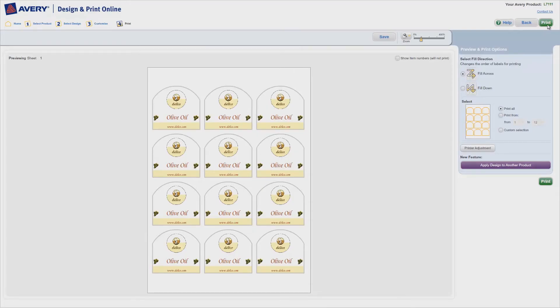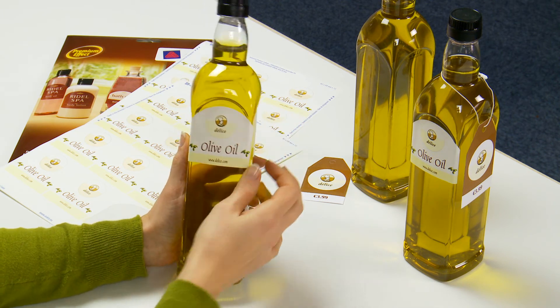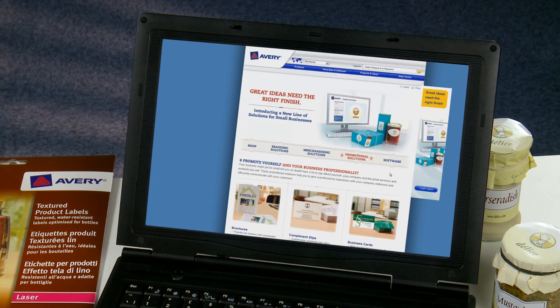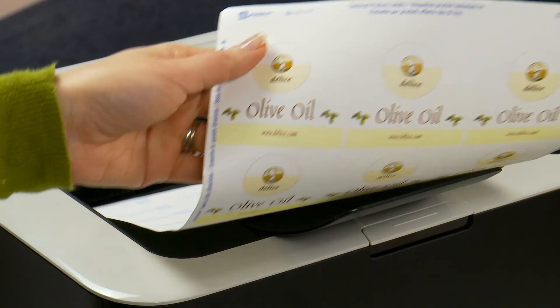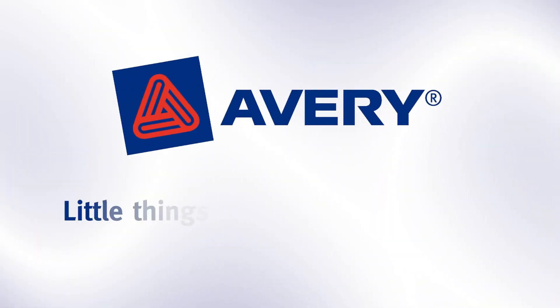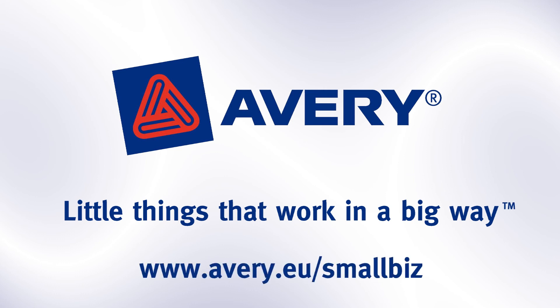And when the time comes to reprint, your design is saved online so it can be edited or reused whenever necessary. Simple, and it looks really professional. It's the same whatever you're creating from the Avery Solutions for Small Businesses range — quick, easy, cost-effective. Little things that work in a big way. For further details visit www.avery.eu/small-biz.